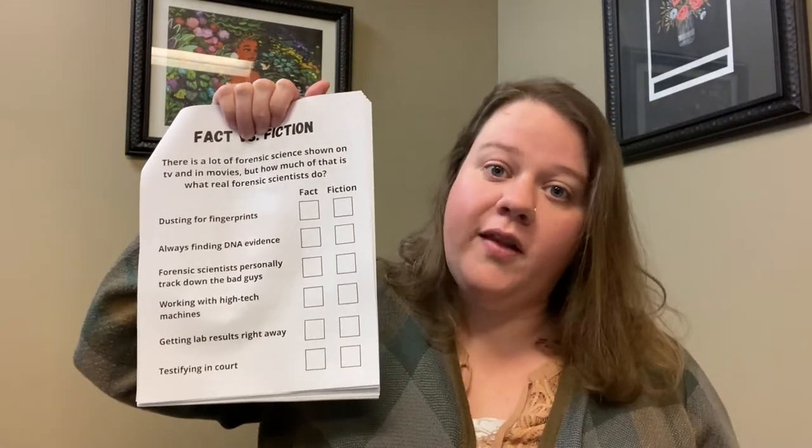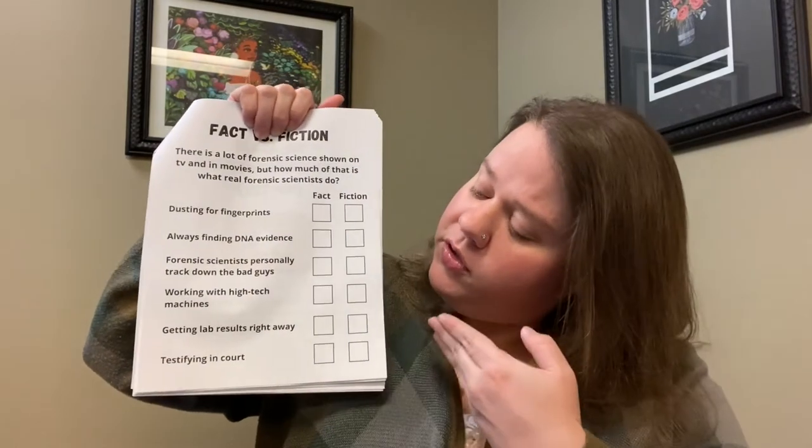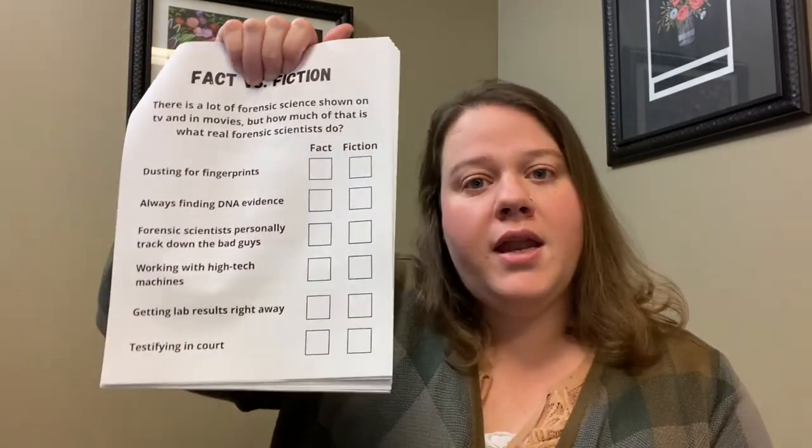We're going to go over this at the very end. I just want you to sit down and answer this before we get started. And don't worry about being right — this isn't a test. Just write down what you think and then we'll see how we do at the end.